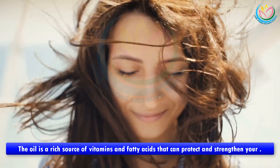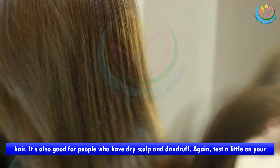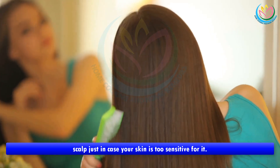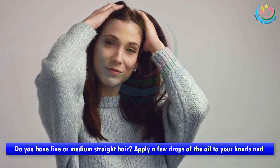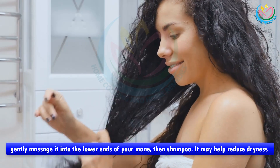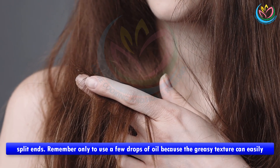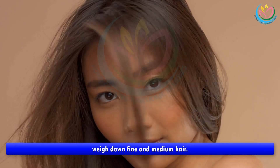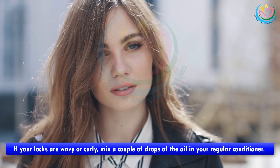Benefit three: promote healthier hair. The oil is a rich source of vitamins and fatty acids that can protect and strengthen your hair. It's also good for people who have dry scalp and dandruff — test a little on your scalp just in case your skin is too sensitive. For fine or medium straight hair, apply a few drops to your hands and gently massage it into the lower ends of your hair, then shampoo. It may help reduce dryness and split ends. Only use a few drops, because the greasy texture can easily weigh down fine and medium hair.